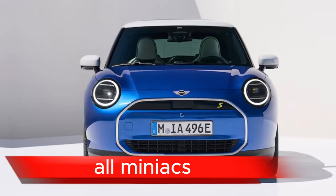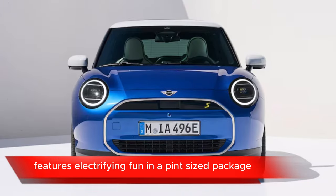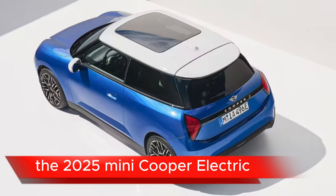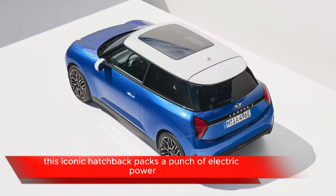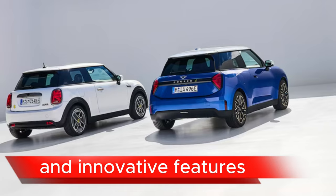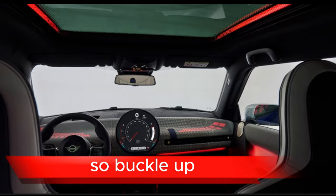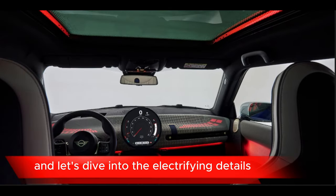Calling all Mini fans — unwrap the 2025 Mini Cooper Electric features: electrifying fun in a pint-sized package. Get ready to supercharge your driving experience with the 2025 Mini Cooper Electric. This iconic hatchback packs a punch of electric power, playful design, and innovative features, all wrapped in the Mini spirit we know and love. So buckle up, hit that subscribe button, and let's dive into the electrifying details.